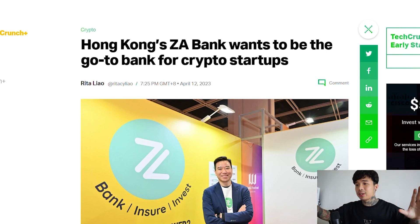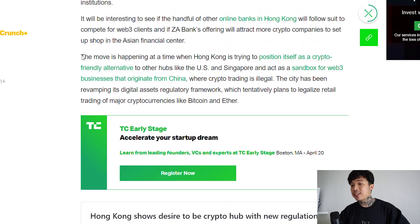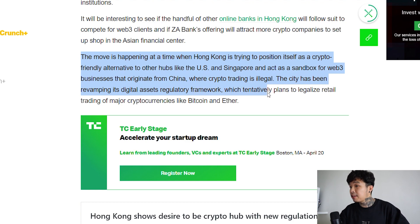But when there's someone pondering over losses, there are obviously others striving — and that is mostly on the Asian side. Not to be racist, this has nothing to do with race. One of Hong Kong's banks, called ZA Bank, wants to be the go-to bank for crypto startups. As the collapse of Signature Bank and Silvergate sent crypto companies scrambling, a virtual bank from Hong Kong is extending a warm welcome to Web3 startups. Hong Kong is trying to position itself as a crypto-friendly alternative to other hubs like the US and Singapore, and as a sandbox for Web3 businesses that originate from China, where crypto trading is illegal. The city has been revamping its digital assets regulatory framework, which tentatively plans to legalize retail trading for major cryptocurrencies like Bitcoin and Ether.